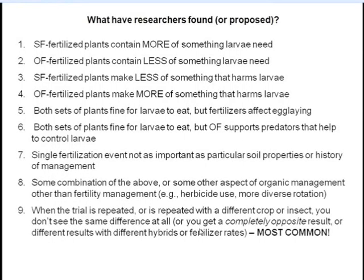The most common result of studies like this is that when you repeat a trial in two or more years, or with a different crop or insect, you don't see the same difference, or get a completely opposite result, or different results with different hybrids or fertilizer rates. The take-home message: it's very difficult to recommend specific practices, specific rates of fertilizer, or specific materials to reduce pest problems. We just don't have that information yet.